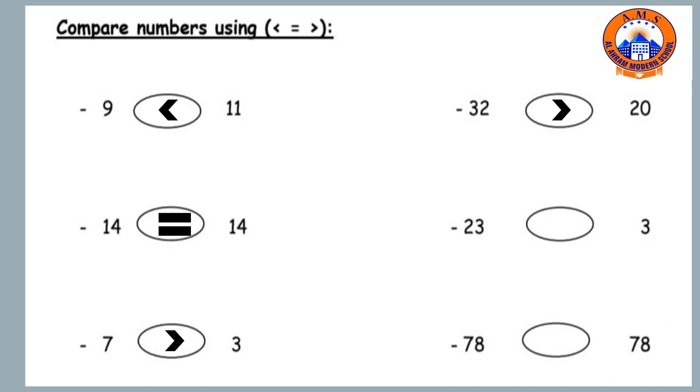Twenty-three and three. Of course, twenty-three is the bigger number, so twenty-three is bigger than, or greater than, three. And the last one is seventy-eight and seventy-eight. We have two same numbers, so seventy-eight is equal to seventy-eight.